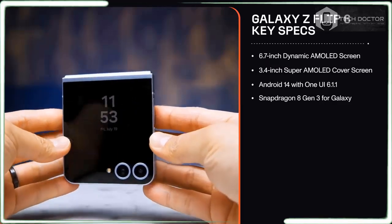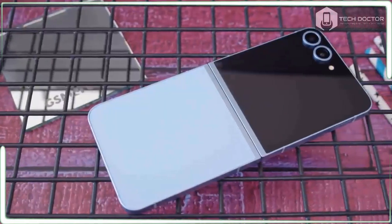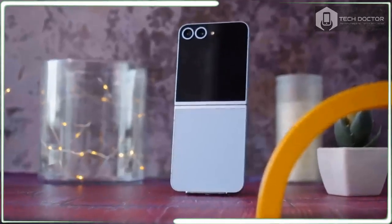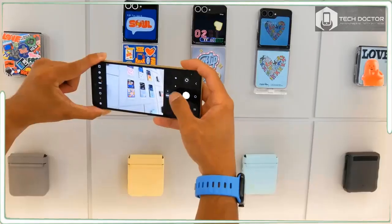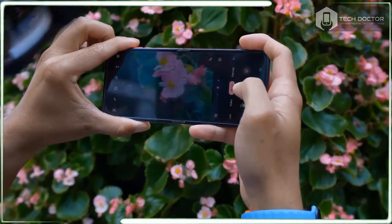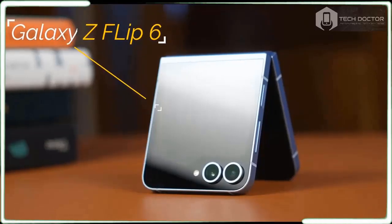If that's not enough, there is a much bigger emphasis on personalizing the Galaxy Z Flip 6. However, it's going to take a lot to convince people to shell out an additional $100 more now that Samsung has raised the price. In my Galaxy Z Flip 6 review, I will tell you if all these new AI features and upgrades justify that higher $1,099 starting price.